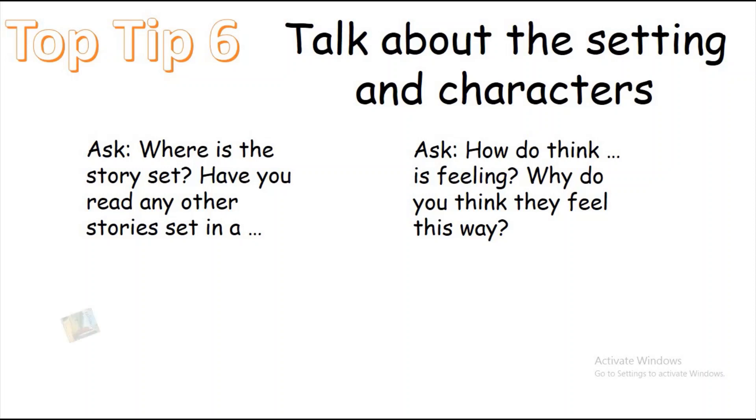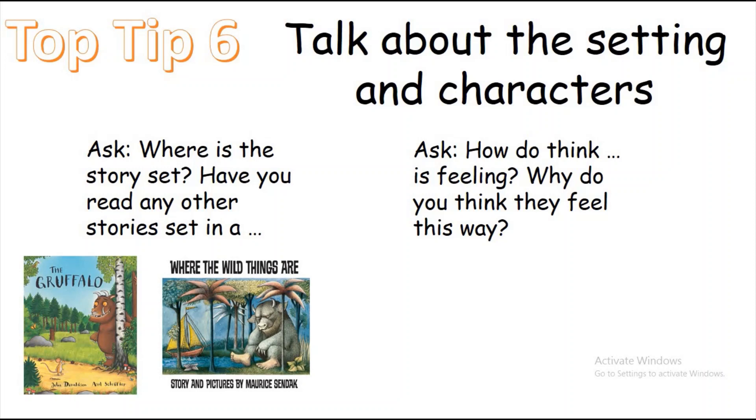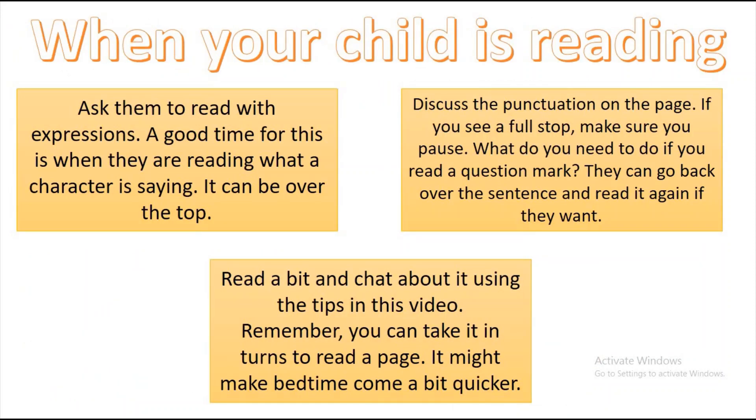Talk about the setting and the characters — where is the story set? Have you read any other stories set in the same kind of place? The Gruffalo is set in the woods, so you could link it to Going on a Bear Hunt or Where the Wild Things Are, which also involve woods and journeys — and both have monsters in them. You could also ask how the characters are feeling and why. In Peace at Last, the daddy bear can't get to sleep — how do you think he's feeling? Younger children might say sad or tired; older ones might say frustrated or annoyed.